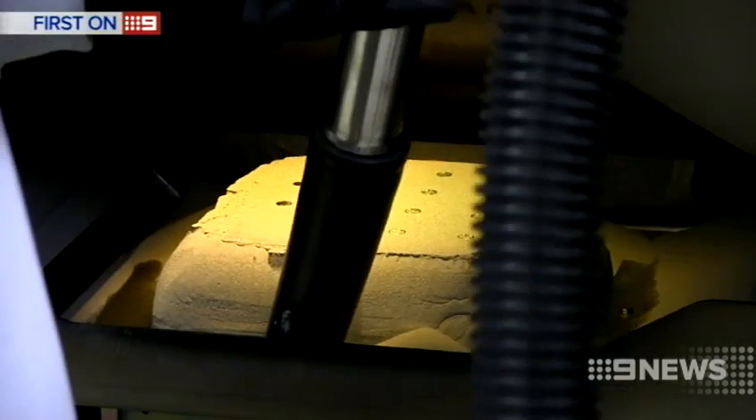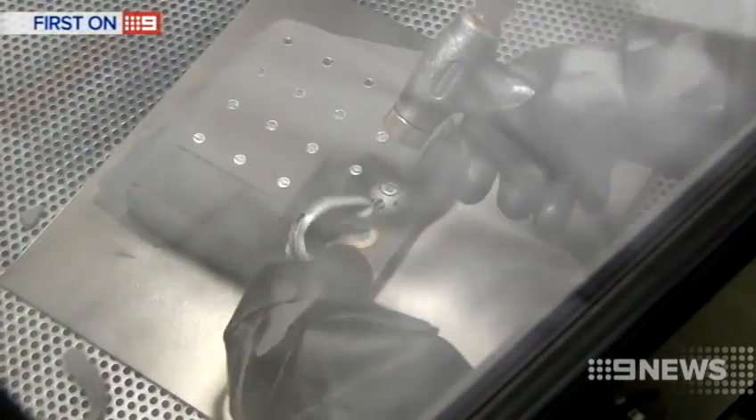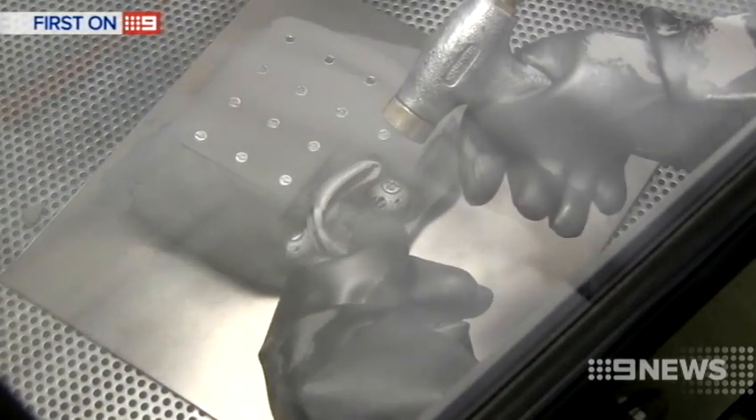The next step: the CSIRO will manufacture the mouth guards using a 3D printer. 3D printing takes a file and slices it into a finite number of layers, meaning every part can be a little bit different. 'I think at this point in time this is a world-leading appliance.'